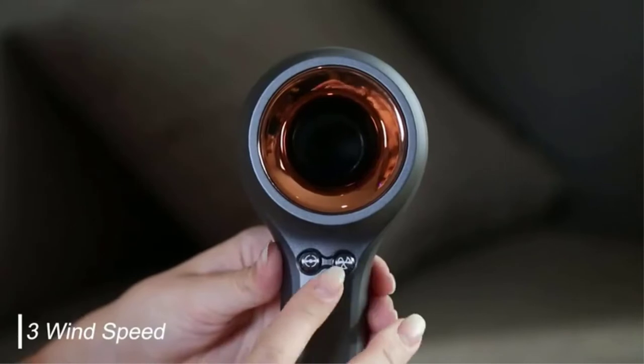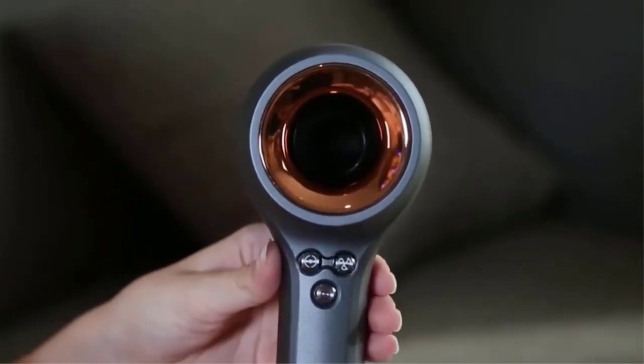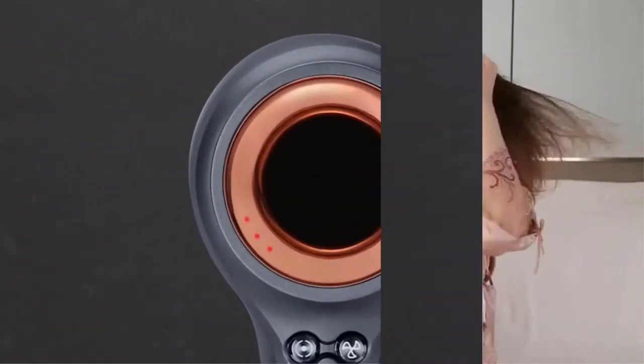It has 3 heating settings — hot, circulating, and cold — and 3 airflow levels: low, medium, and high. It comes with 2 concentrator nozzles to precisely meet the needs of all hairstyles: curly, straight, fine, or coarse hair.